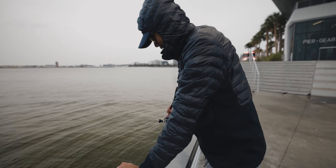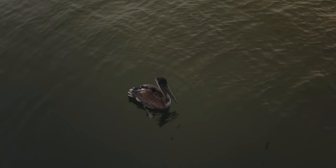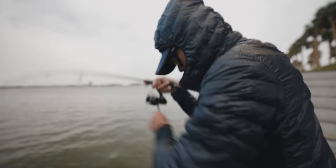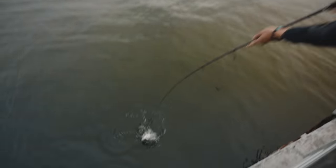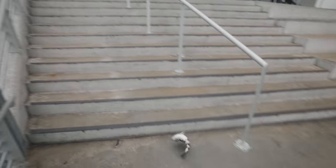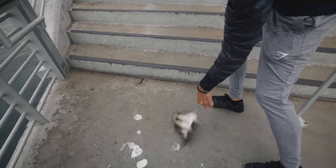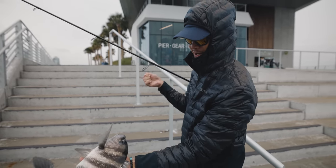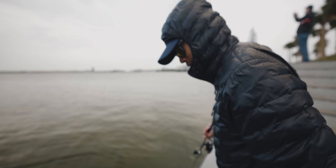This pelican is right on my line — he's waiting for me to catch a sheepshead so he can steal it. Getting nibbled... oh my god, that's a good one! Finally a decent one, guys — look at this. Yes! That's a slob! This one's going home with us, he's gonna be dinner. Solid fish, got a nice bite. Definitely a sheepshead.